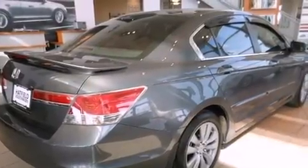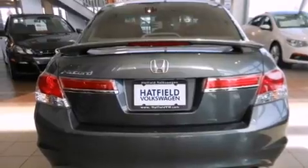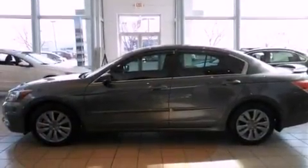Features include a power moonroof, alloy wheels, cruise control, a CD player, a passenger side vanity mirror, a security system, a traction control system, an anti-lock braking system, and a power driver's seat.